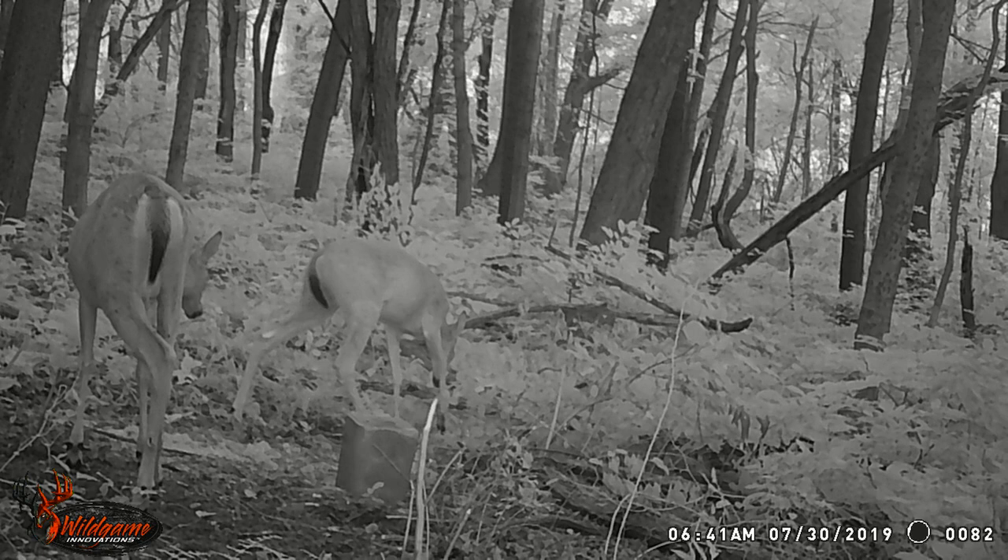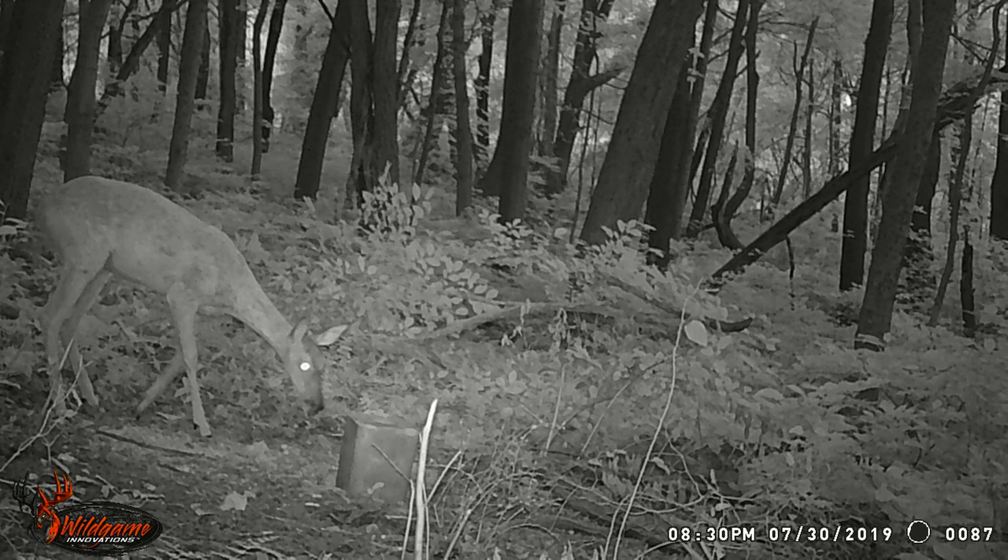Moving on to more does — there's one picture here, and I think I deleted some others. But this is not a bad evening spot either. It's 8:30 PM, about 20 minutes before dark. I think we're going to have a decent evening hunting spot — I believe this is going to be a great spot for both buck and doe, just overall a good hunt spot.